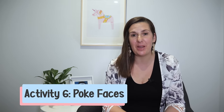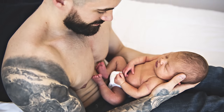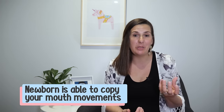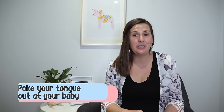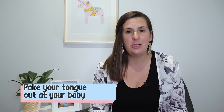Another really fun activity is poking faces at your baby. Rest them in your lap facing up towards you — you're at that ideal distance of about eight inches or 20 centimeters. What's really amazing is that from newborn, your baby is actually able to copy mouth movements that you do. If you smack your lips together and wait, your newborn baby will actually do that movement back to you, which is really exciting. You can also poke your tongue out at your baby and they'll copy that movement — you might need to do it a few times so they can watch and then copy it.